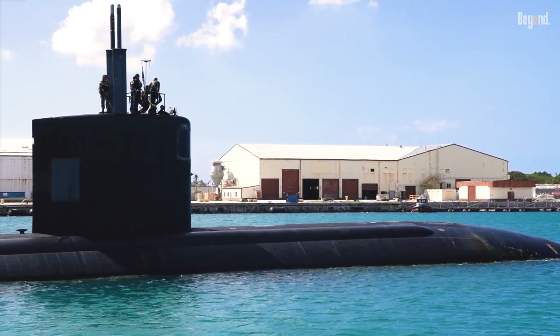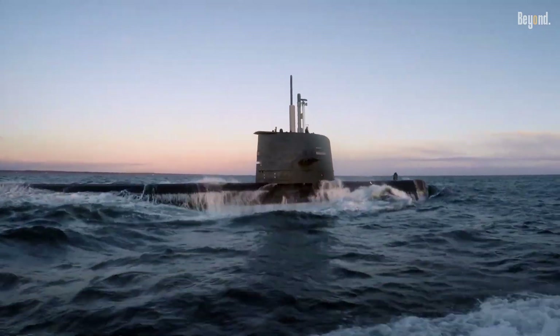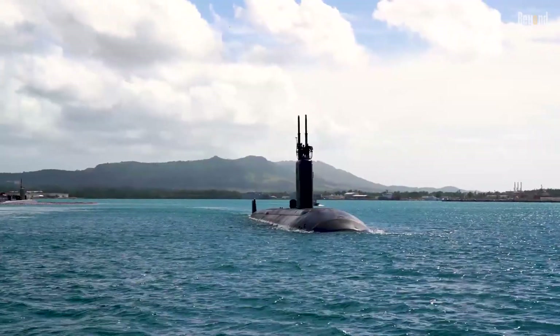Nuclear submarines and diesel-electric submarines each have distinct advantages, making the question of superiority something we should determine with many factors.